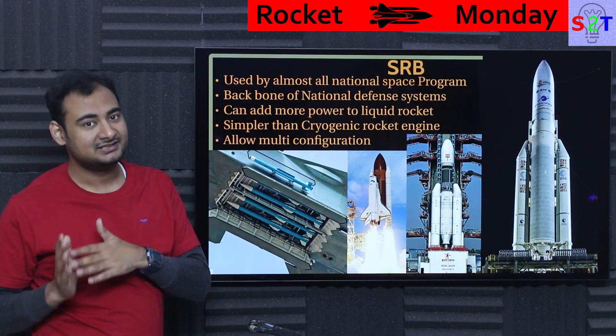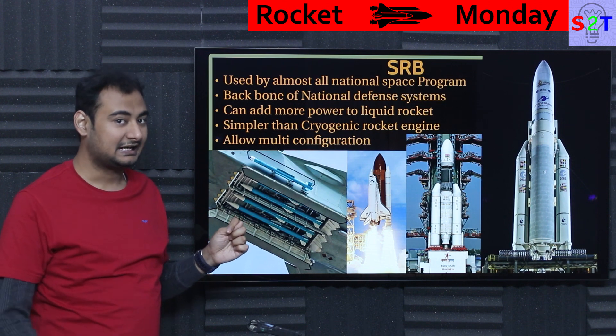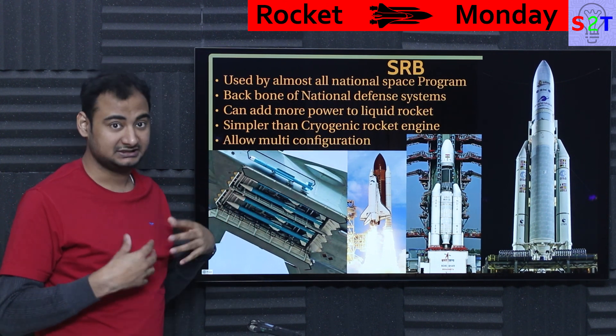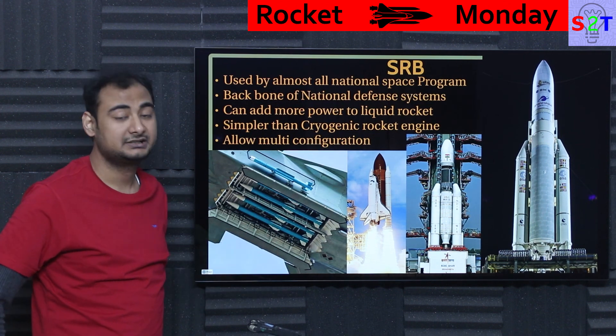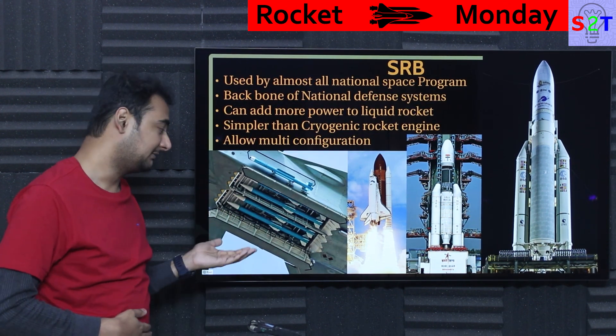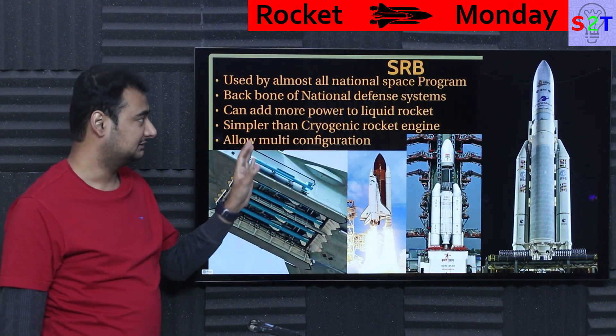Especially ICBM interceptors, because they have to handle ludicrously high g-forces while accelerating, they have to use solid propellant. Solid has a lot of use in weapon systems — that's basically the primary market. And not to mention, every country spends 10 times more on weapon systems than they spend on their space agency. So solid rocket booster systems are very important.